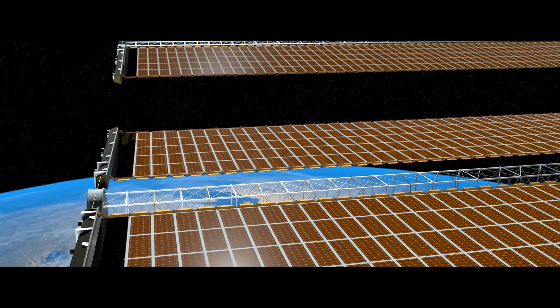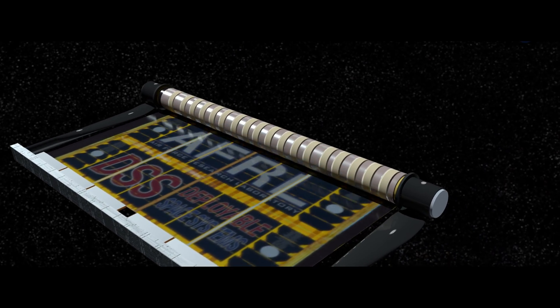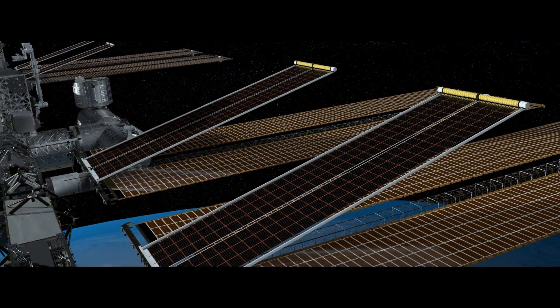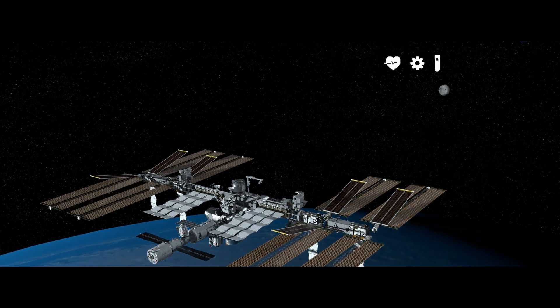The solar panels on the ISS are one of the biggest contributors to its overall size. These solar cells can generate up to 240 kilowatts of electricity in direct sunlight, which is used for the station's life support system, general operations, and scientific experiments.